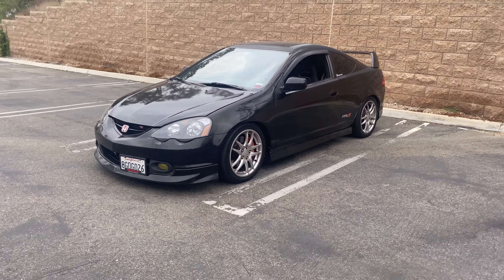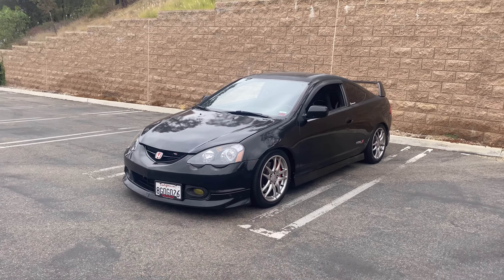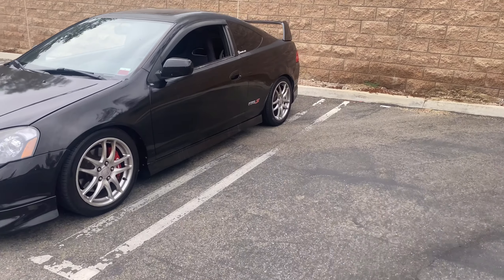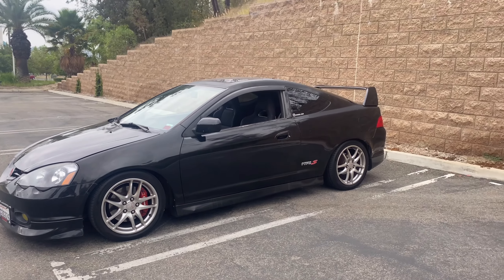This is a 2004 Acura RSX Type S. I did the up-badge with the red badges and the Type S badges. I did remove the Integra ones because I just didn't really like the way it looked — until I get a new hatch.